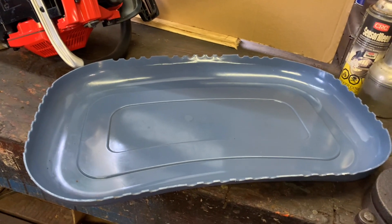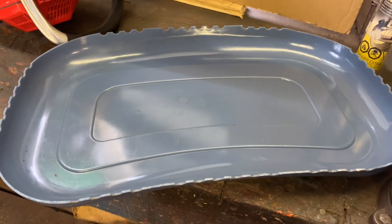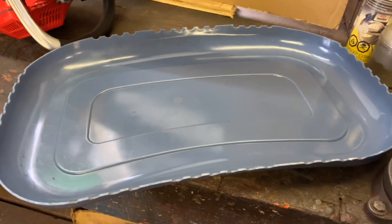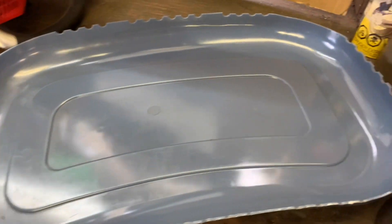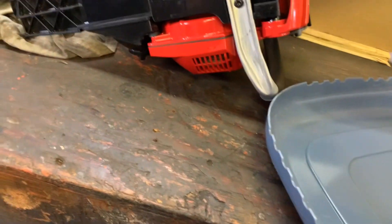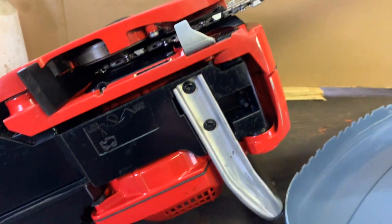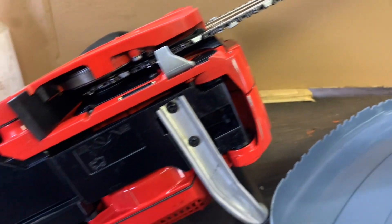We've got the leaking, beeping chainsaw oil catching tray all cleaned up. And I cleaned off as much as I could of the leftover oil out of the leaking, beeping chainsaw.